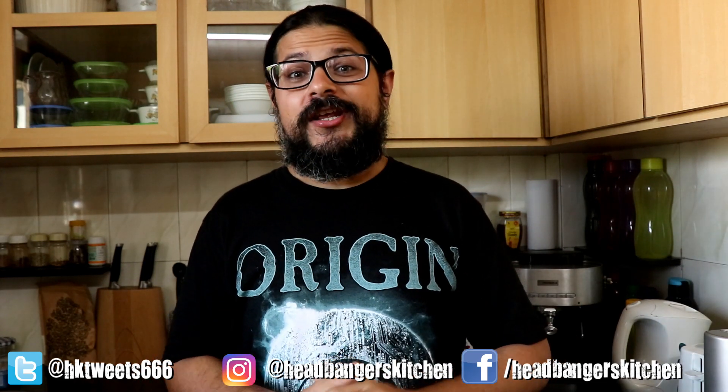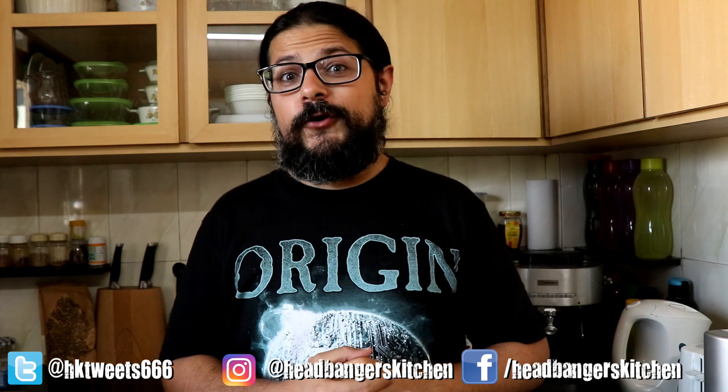Horns up and welcome to a brand new episode of Headbangers Kitchen. If you've been following the channel for a while, you know that I am an Indian guy who doesn't really like spicy food. Believe it or not, spice is my kryptonite.